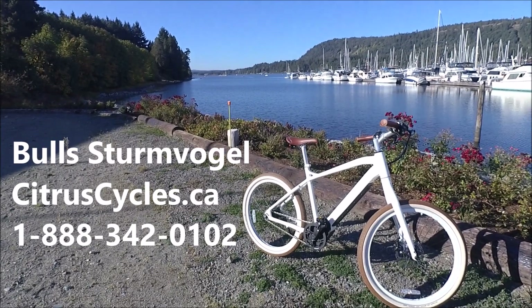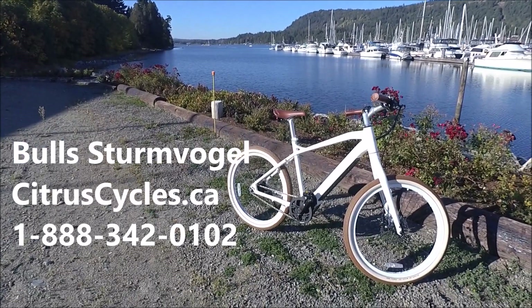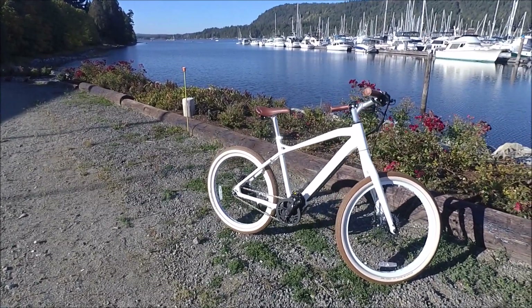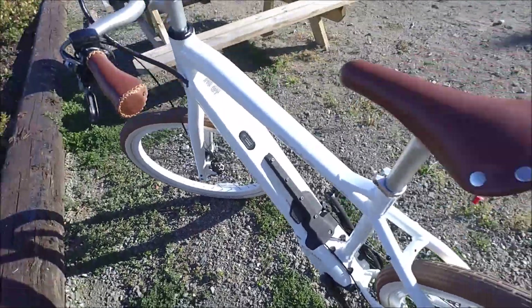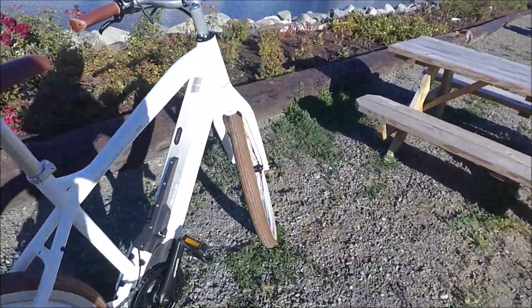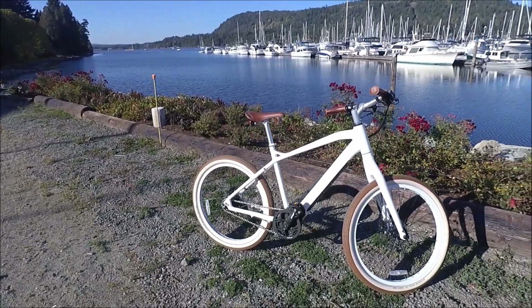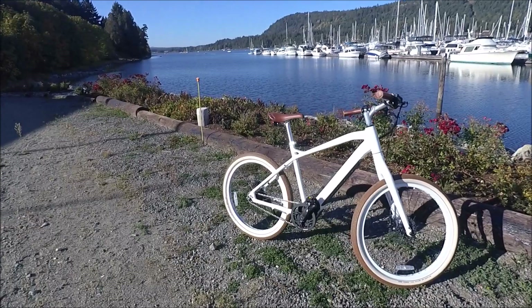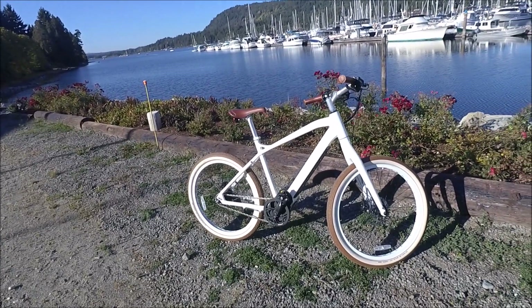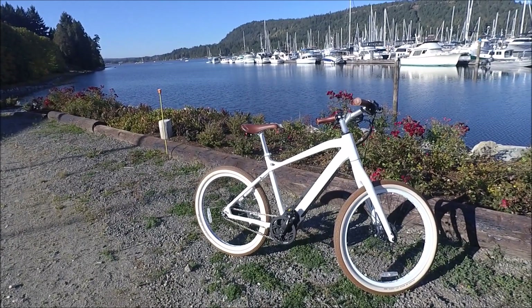Hi, I'm Kelly with citruscycles.ca. I'm here with the Bulls Sturmvogel. It's a beautiful looking e-bike with the Made in Germany Broza mid-drive and a Made in Germany BMZ integrated 650 watt-hour battery. It doesn't actually look like an e-bike — it just looks beautiful, and it rides really well. So if you're looking for an attractive bike for commuting or urban riding, this is a really great bike to consider.